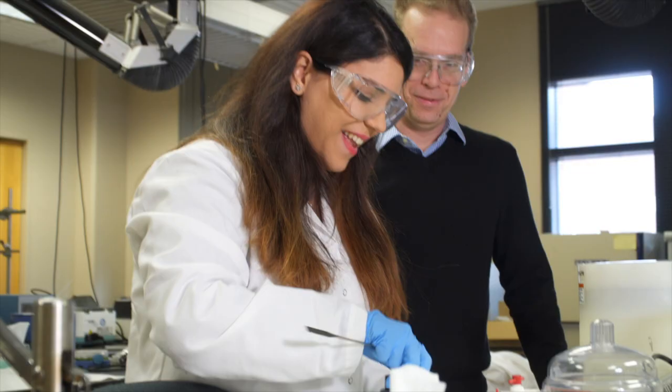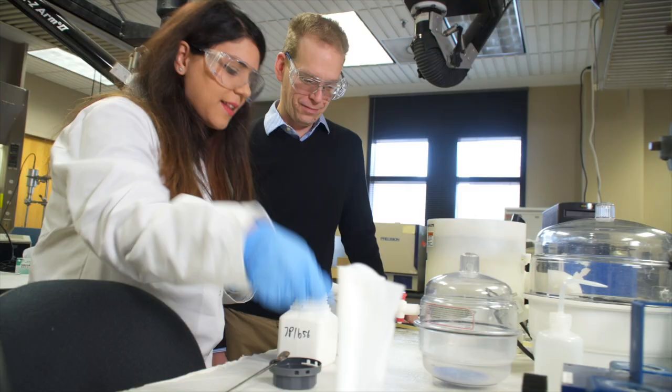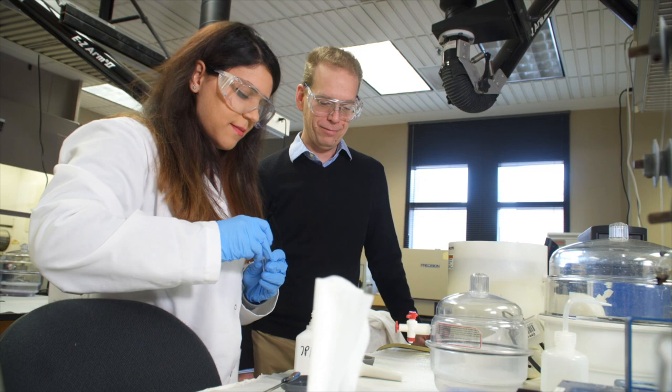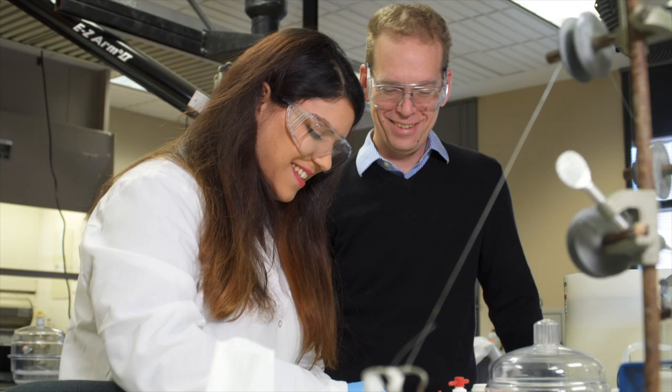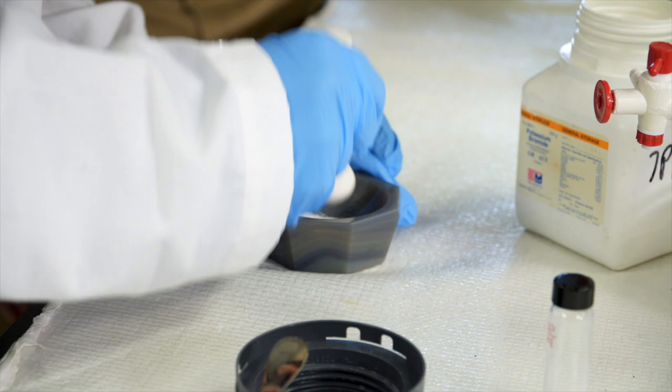We work with graduate students and undergraduates. It's an exciting project for them because they recognize the novelty of what we're doing, and the opportunities to work across disciplines — with chemistry, with biosystems and ag, and with LSU who has a completely different set of skills. So it's a great opportunity for everyone.